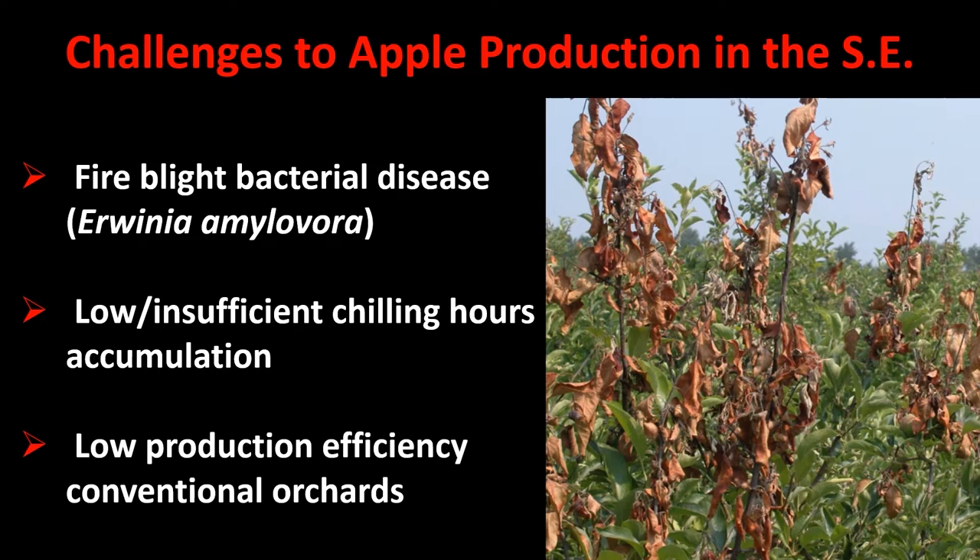Another emerging problem is the warming climate, which causes low or insufficient chilling hour accumulation in some winters. Apples are known to have relatively high chilling requirements, making this a real challenge for apple production. Additionally, conventional orchards currently in use provide relatively low production efficiency, and there are systems being developed for higher production efficiency that we wanted to evaluate.